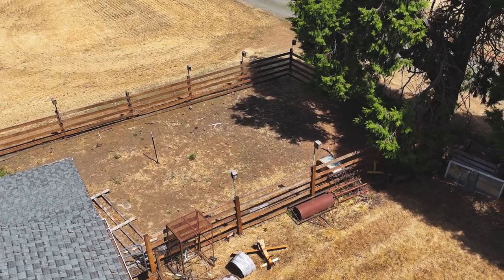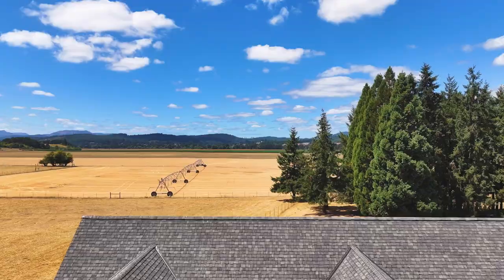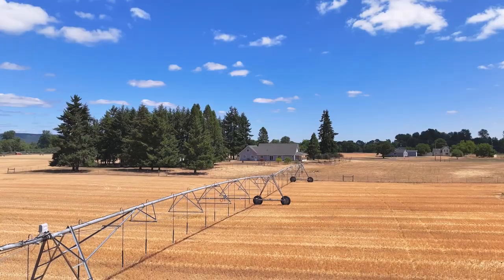Don't let this unique opportunity pass you by. Make the move to serene countryside living with the home that is perfectly outfitted to enjoy it all.